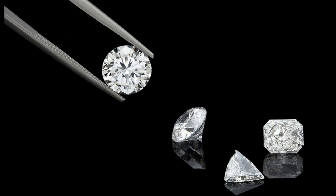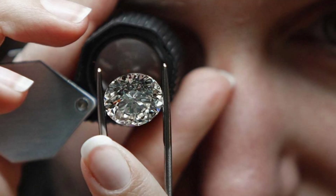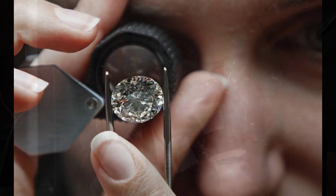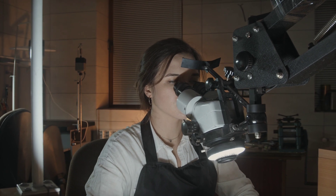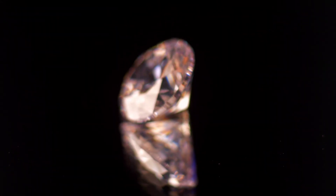When most people think about the hardest naturally occurring material on earth, they think of diamonds — those pretty stones in our engagement rings that can cut steel and rock. But scientists have been gradually improving on that toughness over the past few years, and now a team of Australian researchers has just created a rare type of diamond that's even harder than diamond.